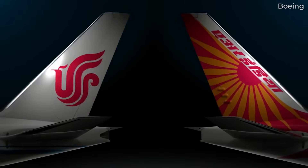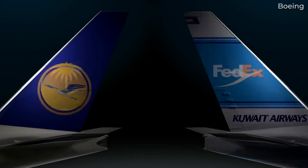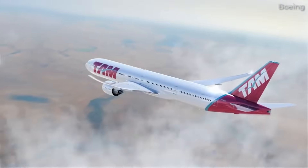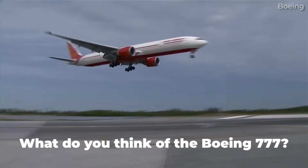With well over 2,200 orders to date, the Boeing 777 has been the most successful widebody. We're only just seeing the start of its next generation, with plenty of life left in it. What do you think of the Boeing 777?